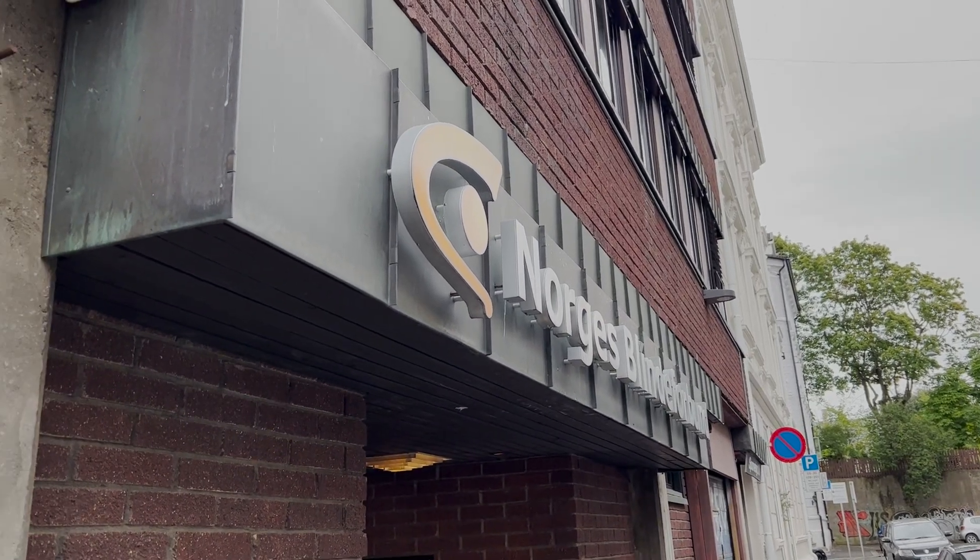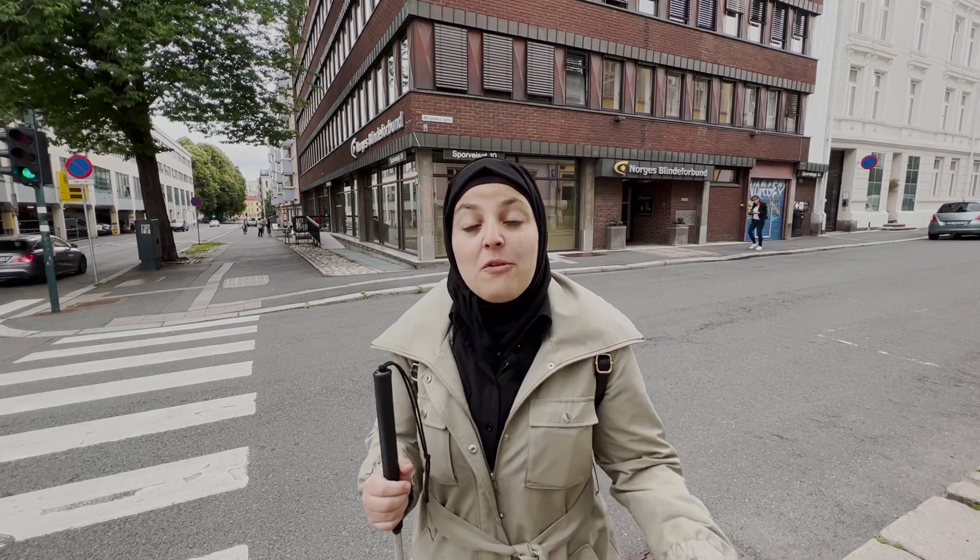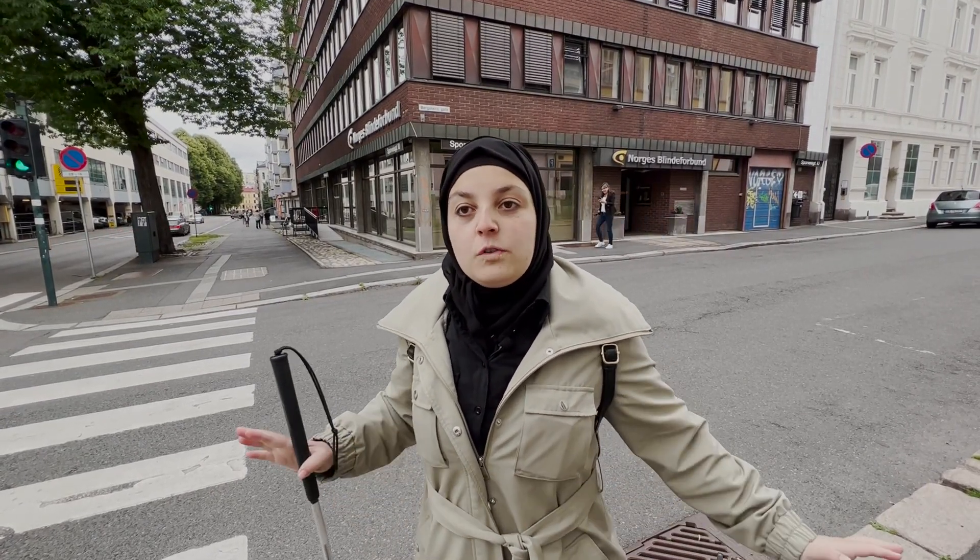A brick building on a cloudy day. Hey everyone, so I'm standing here right in front of the Association for the Blind. Apparently it's the oldest in Scandinavia. It was established in 1900 and we just kind of showed up cold. So I don't even know if I'm going to get to talk to anybody or interact with anyone. So stay tuned, see what happens.